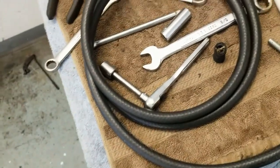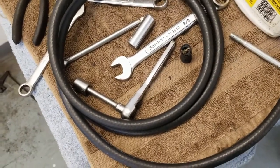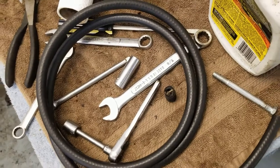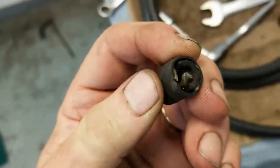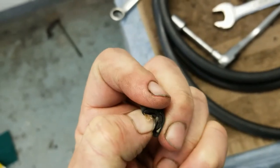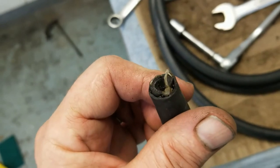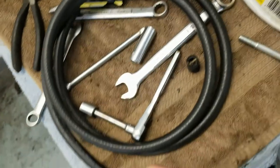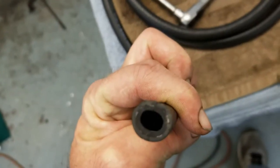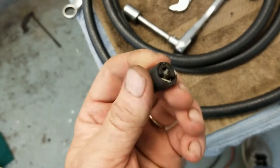I went to reattach the fuel line to the fuel pump and it wouldn't go on — I couldn't figure it out. I cut a few chunks off and this is what the fuel line looks like — it is completely disintegrated. Every time I tried to push it onto the barb for the fuel pump it just wouldn't go. So I've now gone out and bought all new fuel line — project just got a little bit bigger.